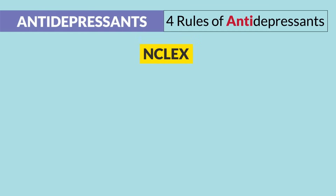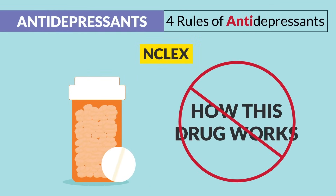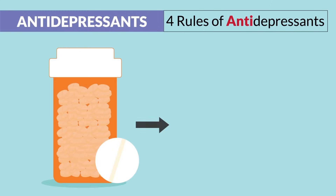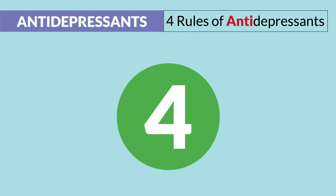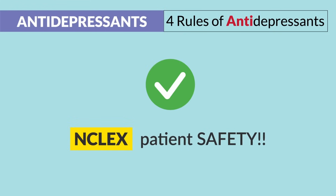Since the NCLEX will not test you directly on the mode of action — basically how the drug works — rather, it tests safety on how the drug will harm or kill the patient. So we'll be focusing on the need-to-know for the NCLEX, not just the nice-to-knows. These four universal principles are NCLEX patient safety.